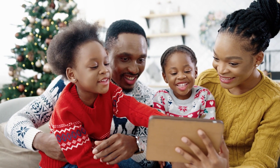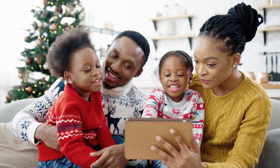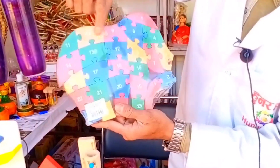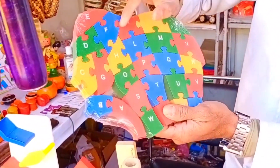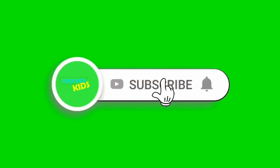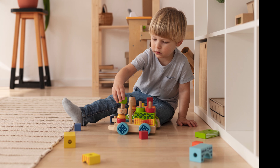Our top 5 educational toys make learning fun and interactive. Whether your child is interested in building, coding, problem-solving, or exploring new concepts, these toys offer something for everyone. Be sure to check the links in the description for more details on each toy. If you enjoyed this video, don't forget to give it a thumbs up, subscribe to our channel, and hit the notification bell so you never miss an update. Thanks for watching, and we'll see you in the next video.